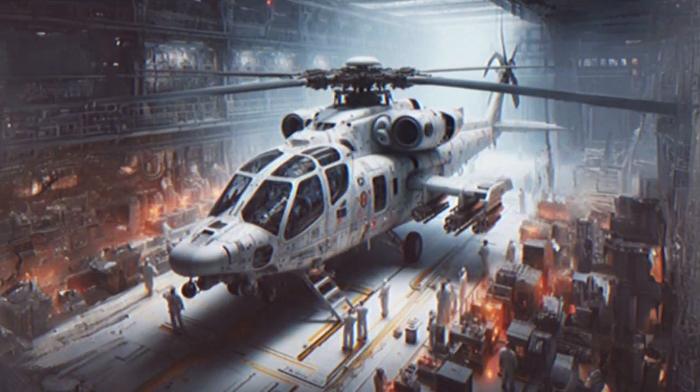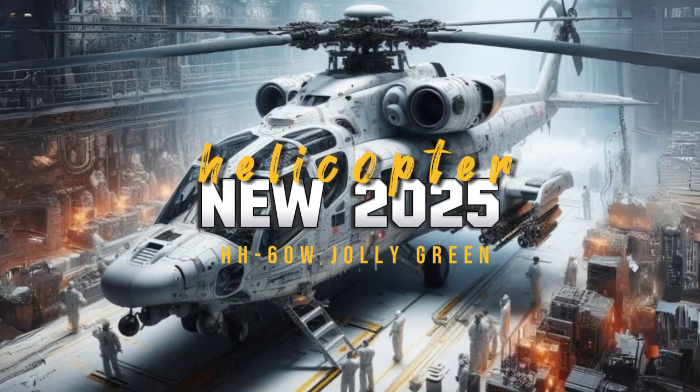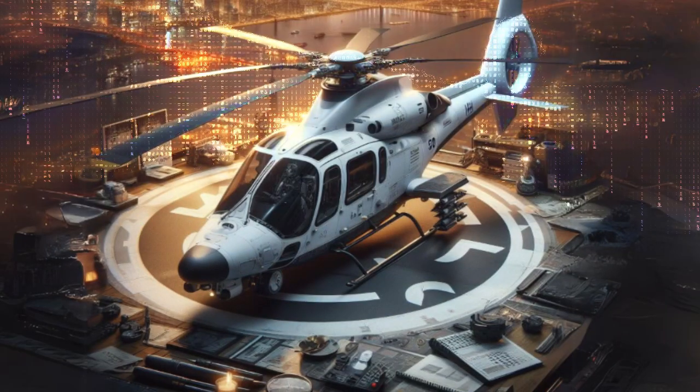The United States Air Force has ambitious plans to upgrade the HH-60W Jolly Green II by 2025. Here are some of the major improvements planned.